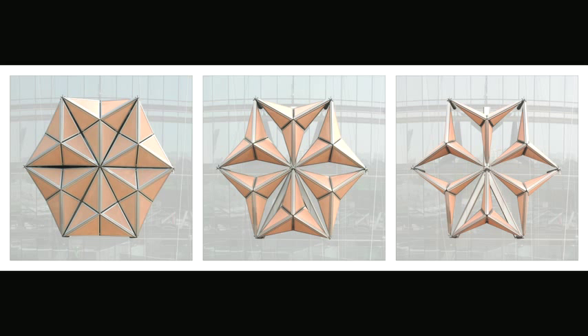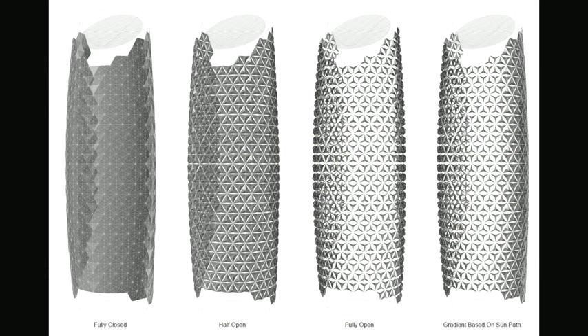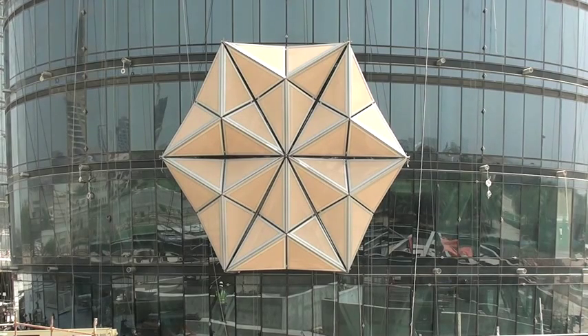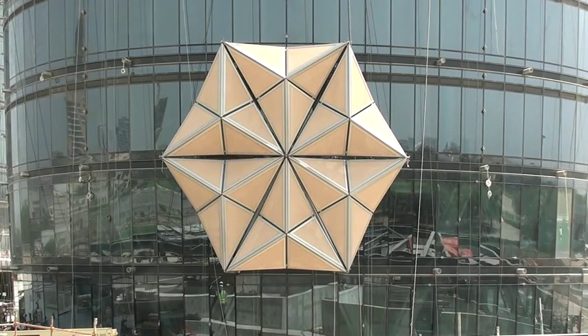There are about 1,000 of them on each tower, and they operate as a group in response to the movement of the sun. As the sun moves around the building, the umbrellas of the mushrabiya progressively open and close throughout the course of the day. There are so many benefits we achieve through that.